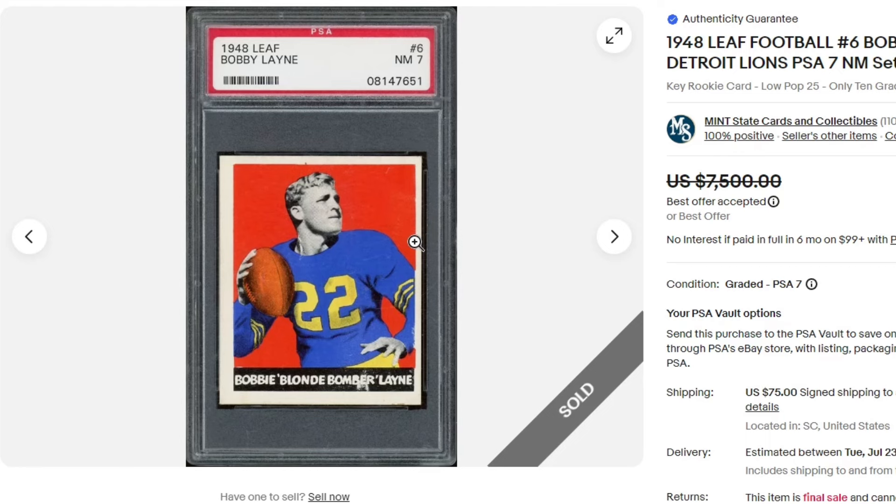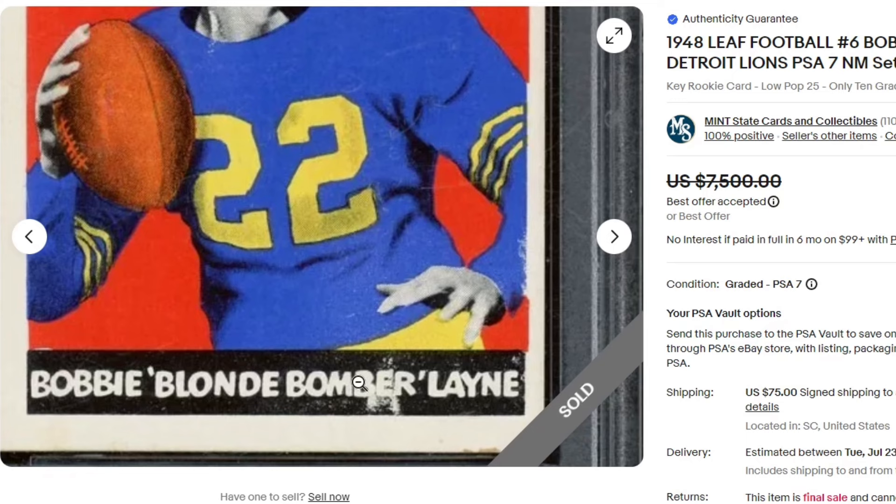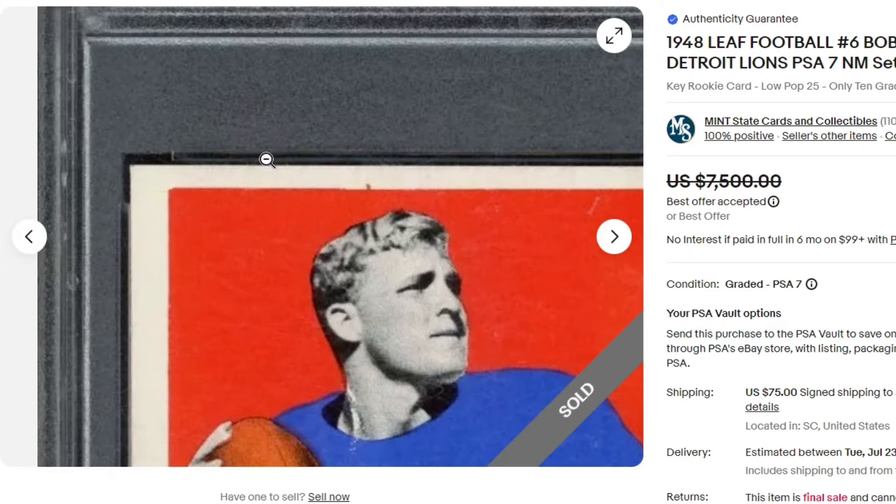And $6,518 on the 1948 Leaf Bobby Layne PSA 7. Super, super generous 7 — look at that, horrible print defects. I'm shocked that got a 7.